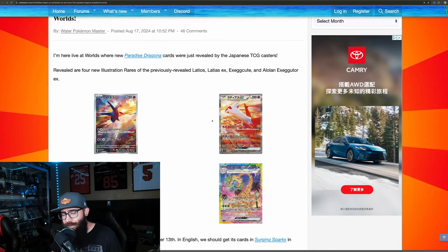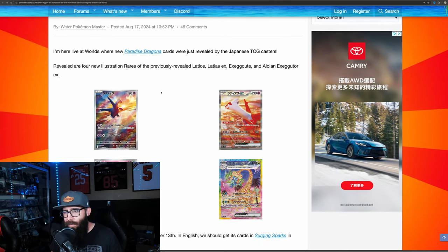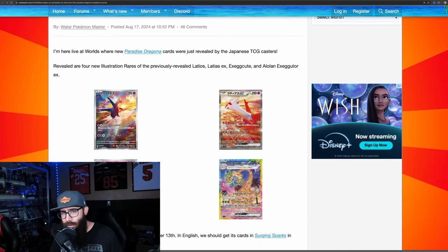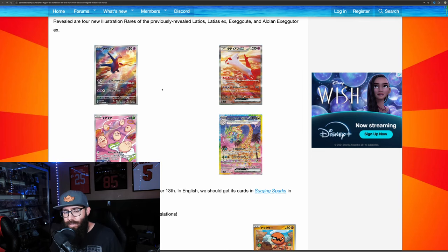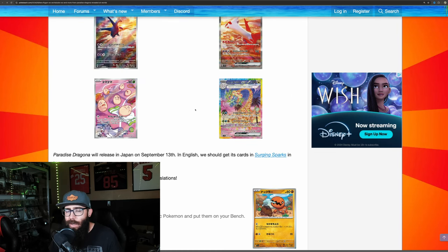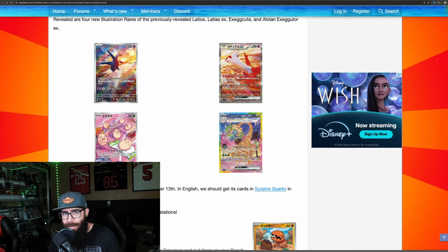So this is Paradise Dragona. I guess this got revealed at — I don't know if this was at Worlds — but this is from Pokebeach. So we got four of the cards we wanted to see; we're not as interested in the lesser cards. This is coming out in Japan on September 13th, and in English this is going to be our set called Surging Sparks, which we'll get in November. It's always nice that we get a preview in Japanese.